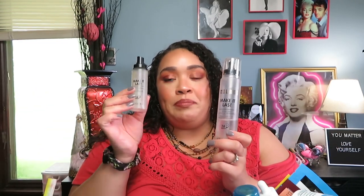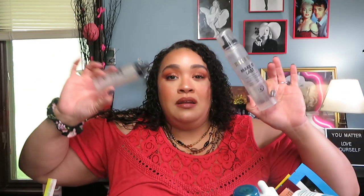This is my ride-or-die setting spray of all time — the Milani Make It Last Setting Spray. I finished their smaller 2.3-ounce version, which is about $10, but they also came out with a 6-ounce version for around $15. I no longer buy the small one now. This is so much better in my opinion than the Urban Decay All Nighter — that one actually dries my skin out, whereas this one does not.